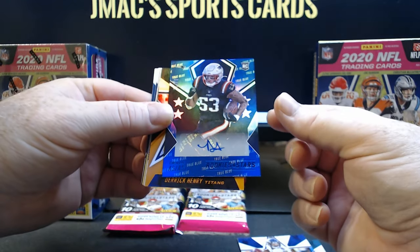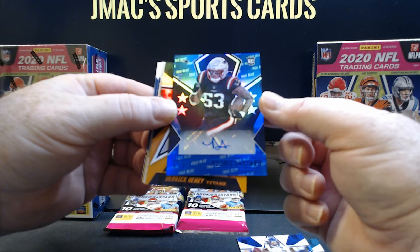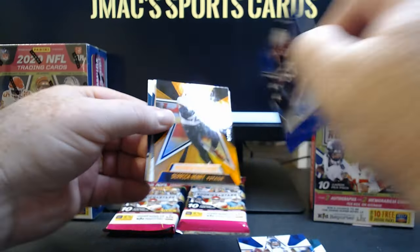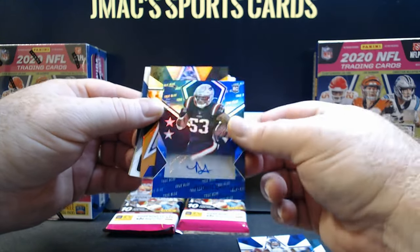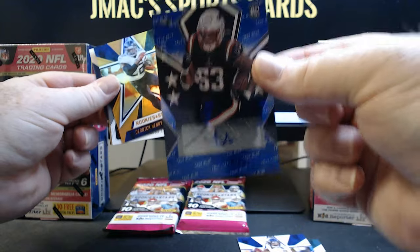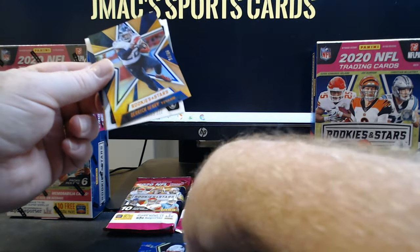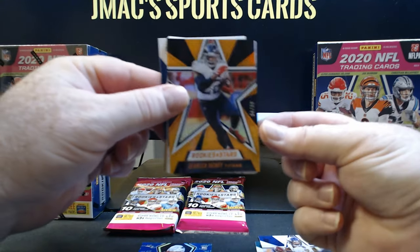Bam, right off the bat that's going to be a rookie auto. I can't remember his name — Devin Asiasi — and it's not numbered. It's one of those Patriots guys that'll probably wind up being a Hall of Famer, you know how they do it. And see, like that's why I like these — you get into them and there's a Derrick Henry, who's leading the league in rushing and touchdowns.